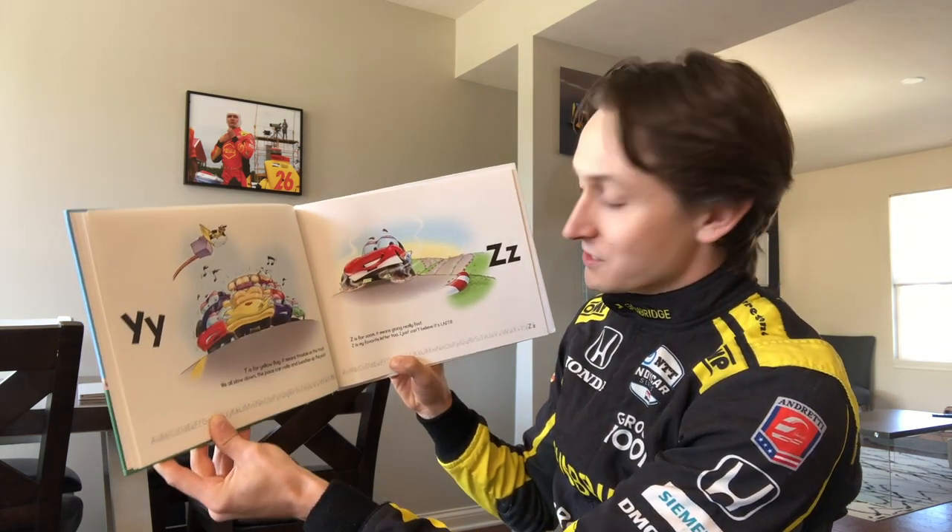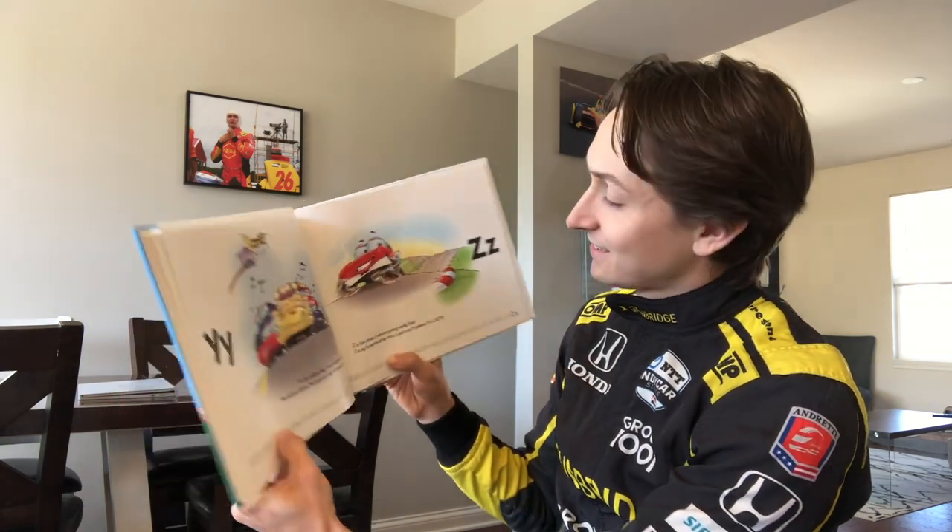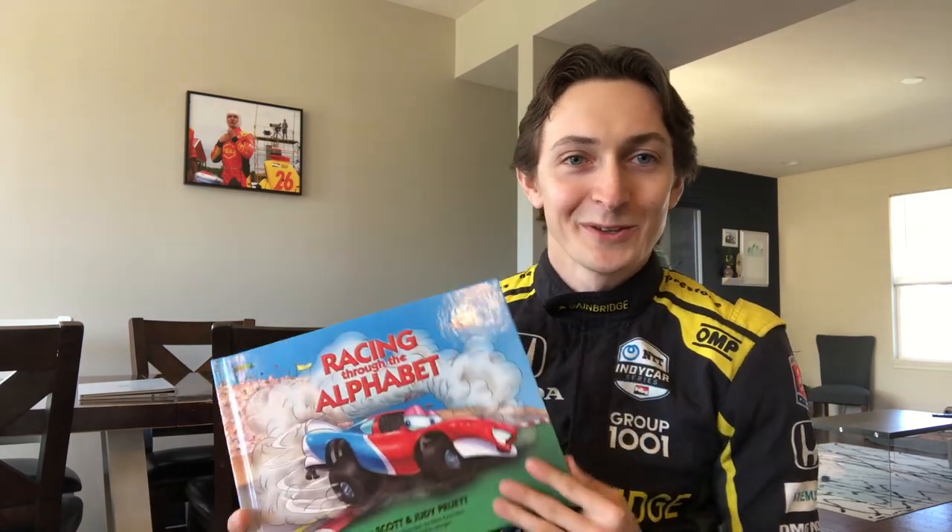Z is for zoom — it means going really fast. Z is my favorite letter too, I just can't believe it's last. Thank you for taking the time to listen to me read through one of my favorite stories. I really hope that you've enjoyed it, and once we get to sunnier days I hope to see you all at the racetrack very soon. Take care and stay safe.